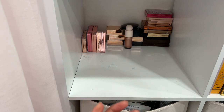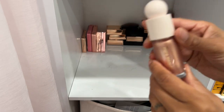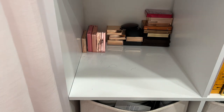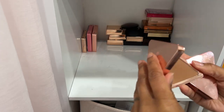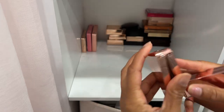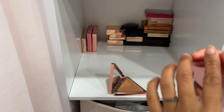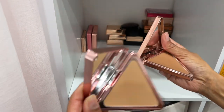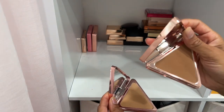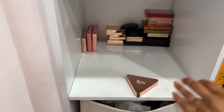Here is a Rare Beauty liquid highlighter in the shade Transcend — definitely keeping this. I think their highlighters and blushes are some of their best products from the brand. LYS Beauty bronzers — this one is in the shade Faithful and this one is Independent. Independent is the lighter version. I'm going to declutter Independent because I don't use it as a bronzer, but I'm keeping Faithful — beautiful silky formula.